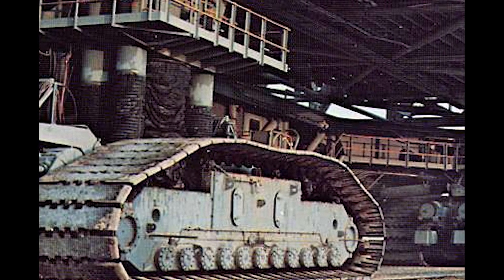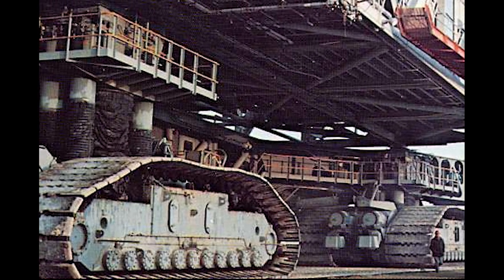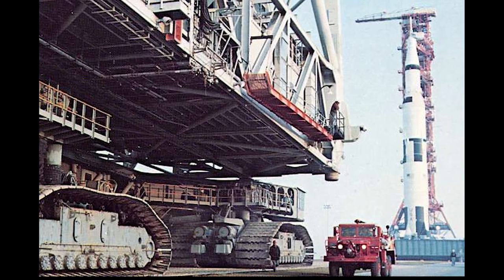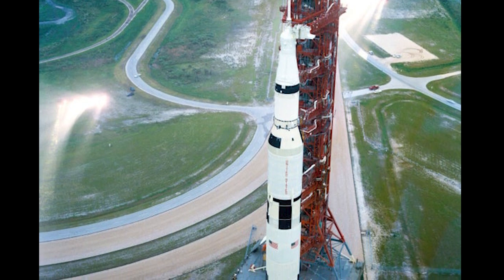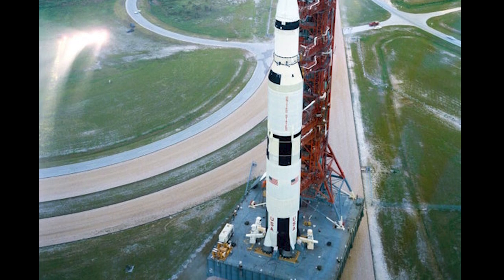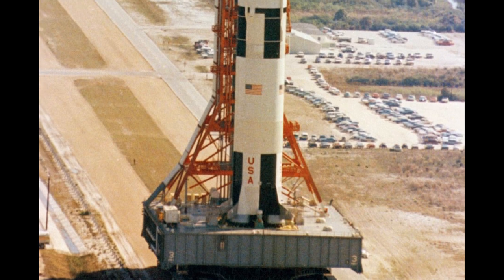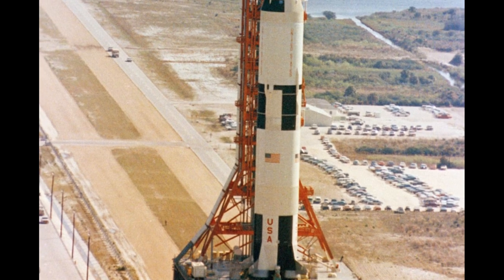The vehicle moved on four double-tracked crawlers, each 10 feet high by 40 feet long. Each shoe on each track weighed about a ton. There were 57 shoes on each track and a total of 8 tracks on the vehicle. Capable of reaching a speed of 1 mile per hour, the massive transporter was powered by two main-drive diesel engines providing 5,500 horsepower. Another 2,130 horsepower was generated for, among other things, leveling and jacking. The giant transporter was driven down a turnpike NASA called a crawlerway, consisting of two 40-foot-wide lanes separated by a 50-foot median.